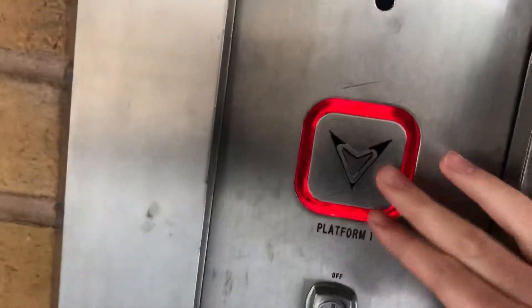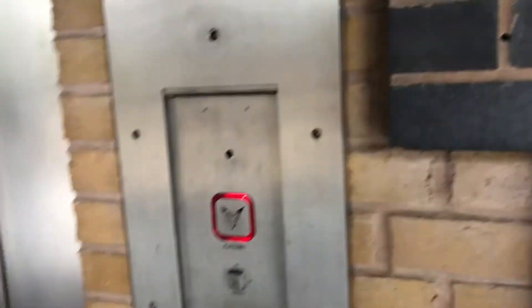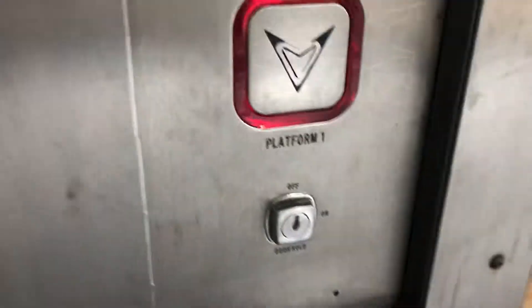This is the lift to Platform 1 at the Hawthorne rail station. This lift serves trains to Cradley, Stourbridge, Kidderminster, Droitwich Spa, Worcester, and also Great Malvern.